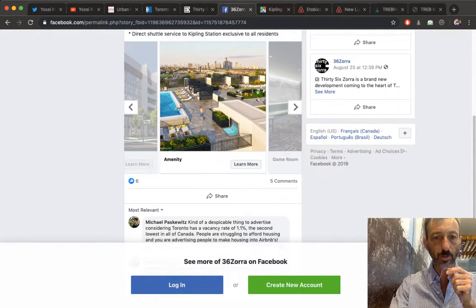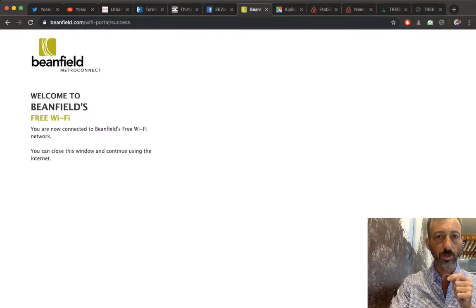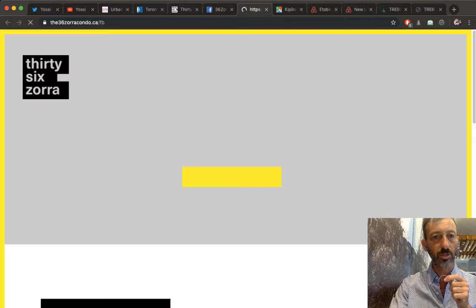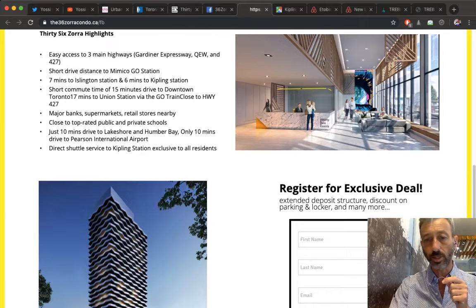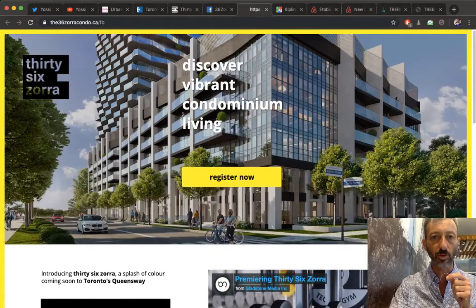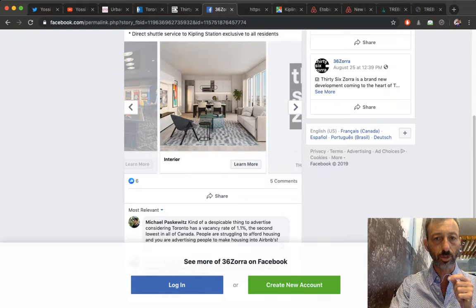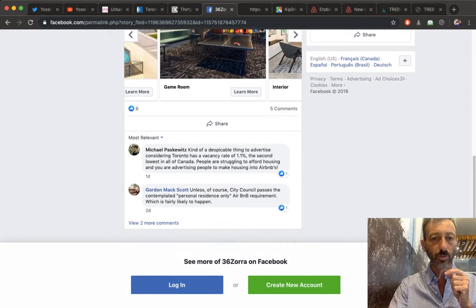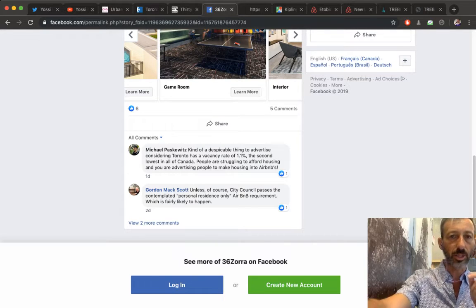They have a couple more renders that look amazing — I really like that look. Going back to the 36condos.ca Facebook page — it looks quite nice actually. I love the architecture. There's no continuity between the photos shown here and those on the site itself — there are more pictures on Facebook than on the site. I don't know if that's by default or if the marketing kind of fell asleep.